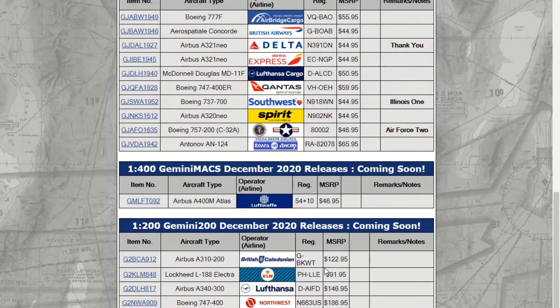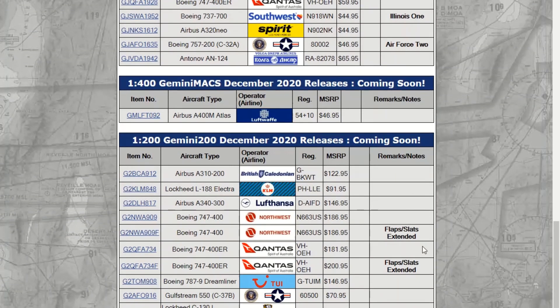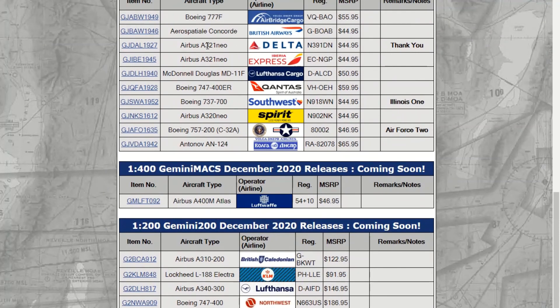This release was actually not what I was expecting, and I'm kind of upset about it in a way because NG Models just did really good releases for November too, so that's a lot of money to spend. The one I will probably be getting is the Spirit A320 Neo. I just got the 321s and you'll see that video tomorrow. I wish it was in the new livery though. The ones I think will sell out are probably both Qantas models, Illinois One, and the Spirit — probably not the Delta Neo. I can't believe they actually put Neo on that.